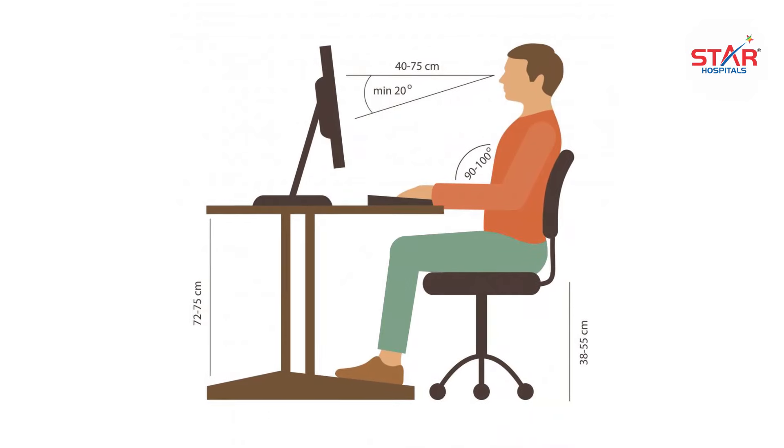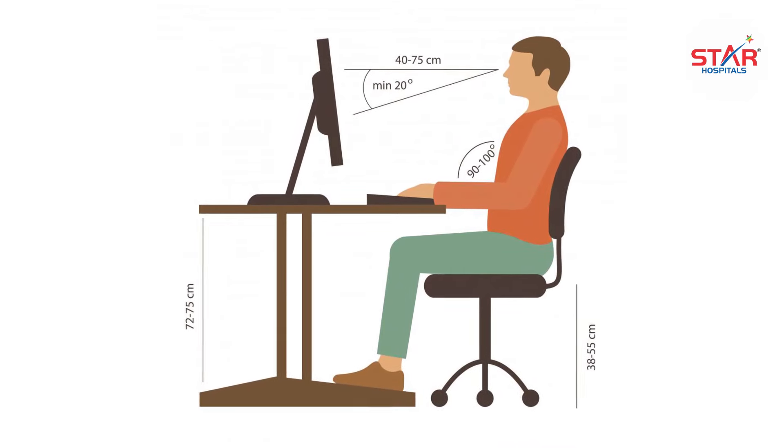Head, neck and spine should be straight. The monitor screen should be at the level of your eyes. Sit straight, spine straight, and your hip joint should be at a right angle. Use an ergonomically designed chair, and your knees should also be at a right angle — everything at right angles.